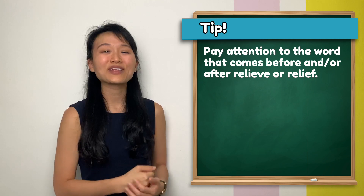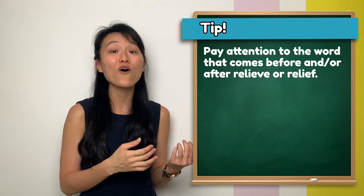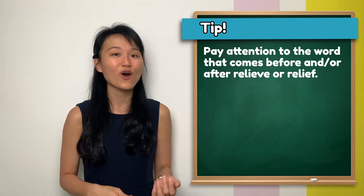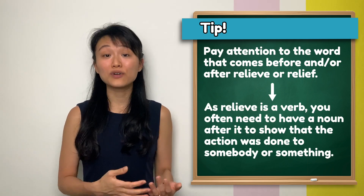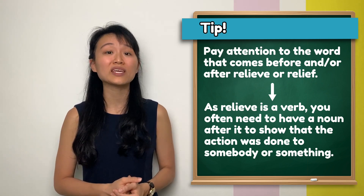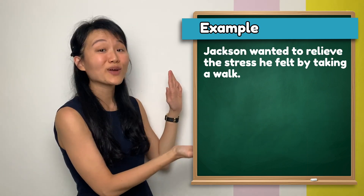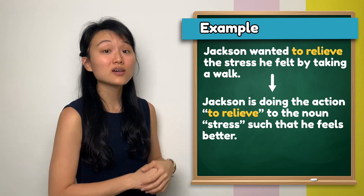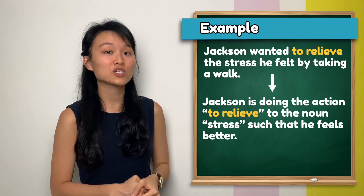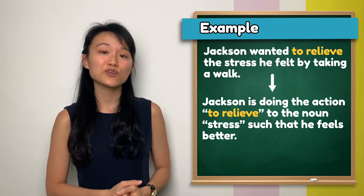A great tip on how to use these words differently is to pay attention to the words that come before and after 'relieve' or 'relief'. As 'relieve' is a verb, you often need a noun after it to show that an action is being done to somebody or something. Here, Jackson is doing the action of relieving the noun 'stress' such that he feels better.